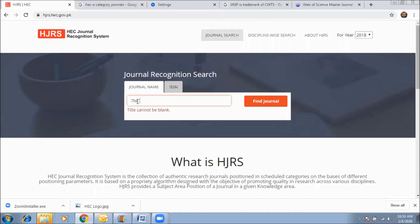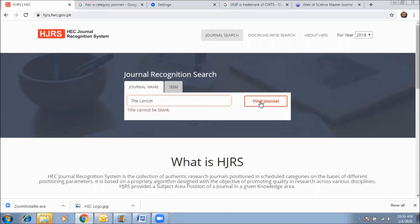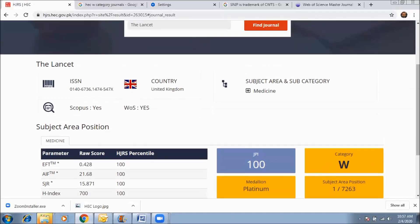I have entered the journal name 'The Lancet,' which is the most popular journal in the field of medicine, and clicked 'Find Journal.' The HEC Journal Recognition System has found the journal — The Lancet — here.